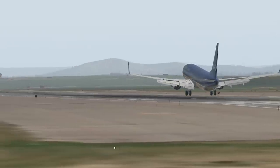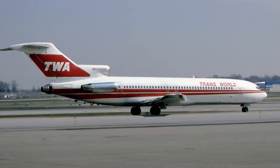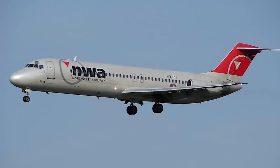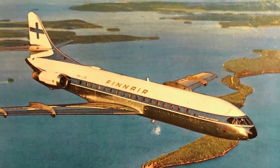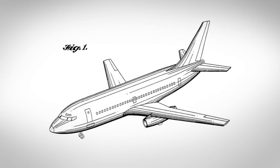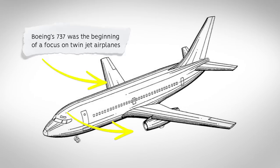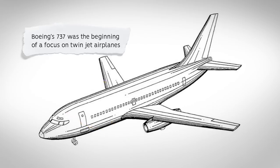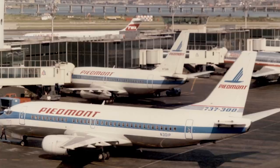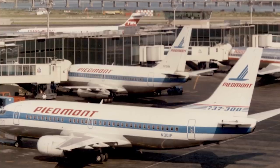Boeing developed the 737 during the 1960s as a supplement and eventual replacement for the popular 727. The 737 was designed to directly compete with the Douglas DC-9, BAC-111, and Sud Aviation's Caravelle. One of the most notable innovations Boeing introduced was a platform with only two engines. Preceding Boeing jets, the 707 and 727, were four- and three-engine aircraft respectively. Twin-engine aircraft were seen as the economic way forward, and Boeing responded to the market with their new airframe.